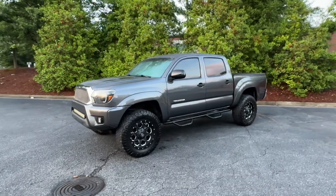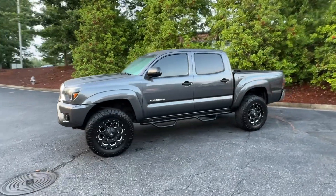Hey, it's Adam, Avalon Auto, Alpharetta, Georgia. Avalon Auto Group on YouTube, Avalon Auto ATL on Instagram.